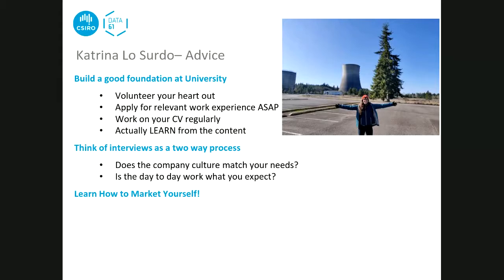Think of interviews as a two-way process - it's a chance for the company to assess you, but also your opportunity to determine if they're a good fit for you. Consider what you want: does the company culture match your needs? Will you be doing rapid prototyping, working in spreadsheets, or perfecting a product for market? Think about career progression. Also learn how to market yourself - it's a skill not taught at university but can definitely be worked at and mastered.